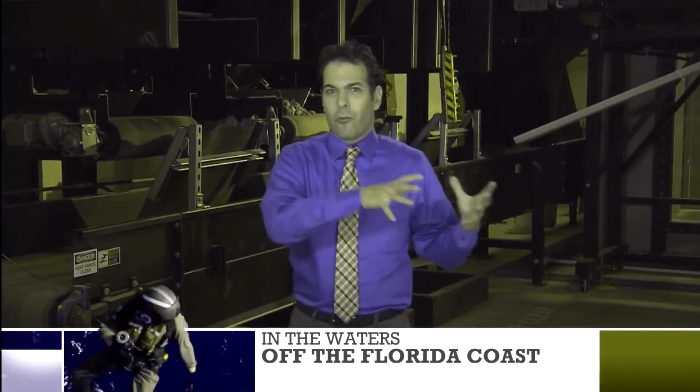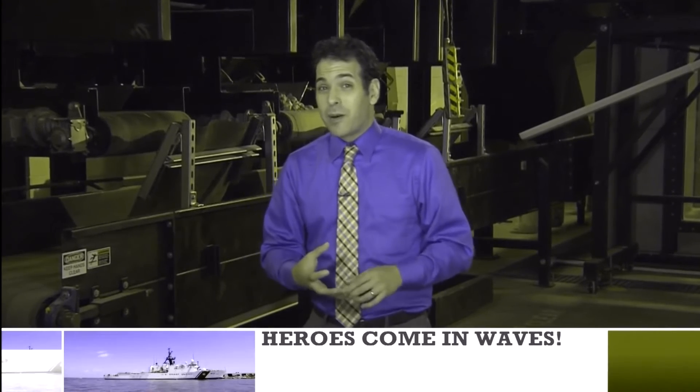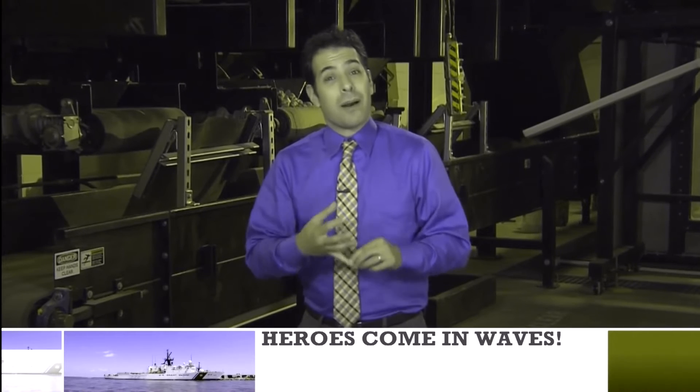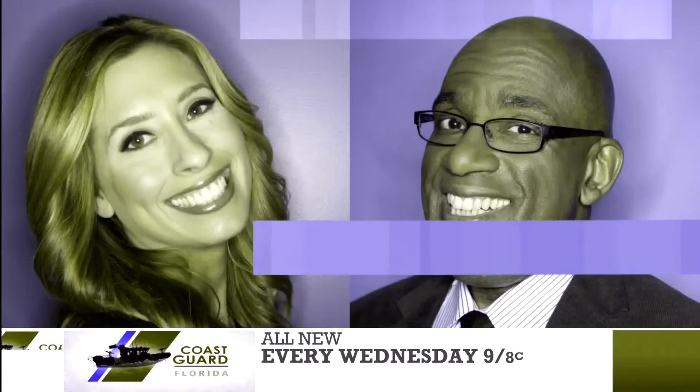There's still a lot they don't know about the way water pushes the earth around, but the more they do these experiments, the more they know about what nature does. At Caltech, I'm Dave Malkoff, The Weather Channel.